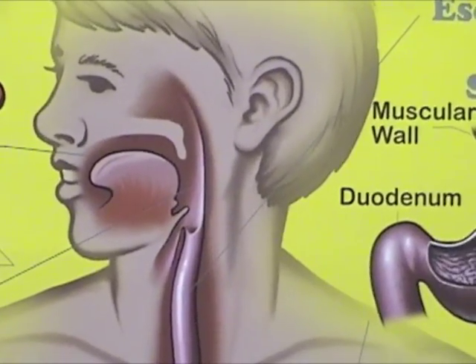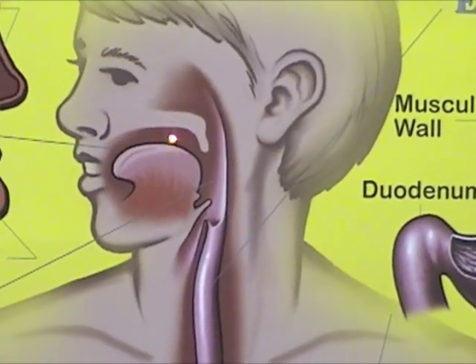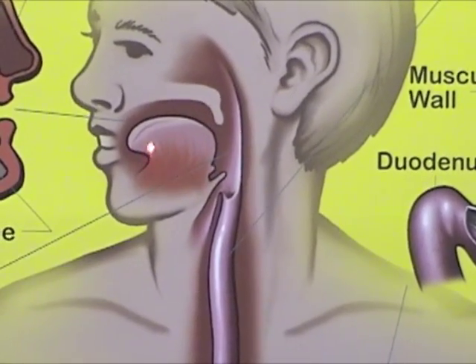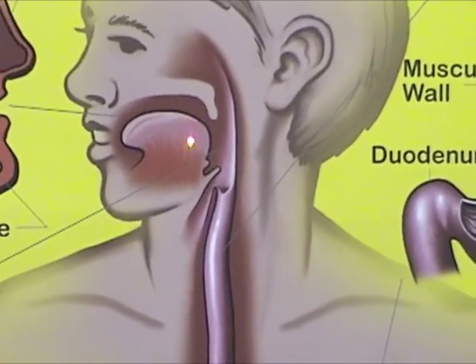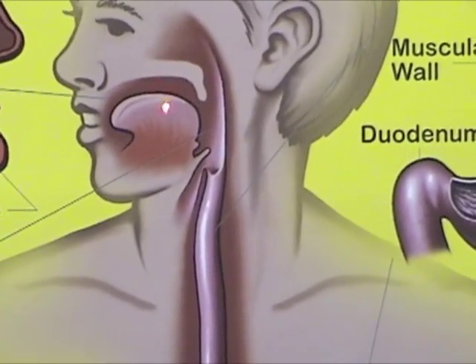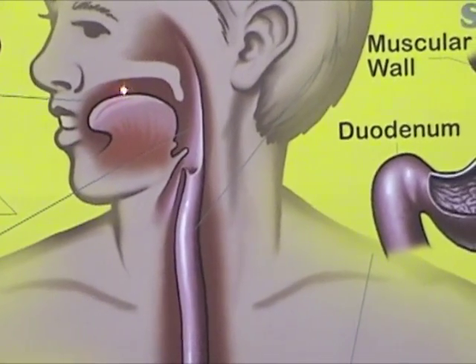As we chew, our food is broken down to small pieces and rolled around by our tongue. This action triggers our salivary glands to secrete salivary amylase. Salivary amylase helps begin the process of digestion by starting to break down the carbohydrates in the food we have eaten — say bye-bye bun. The food ball that is created in our mouths is called a bolus.